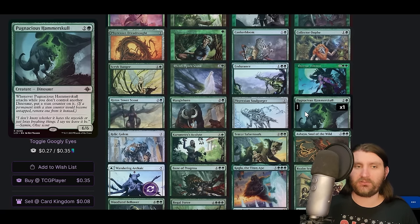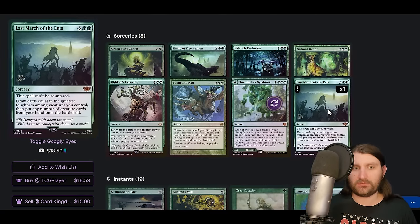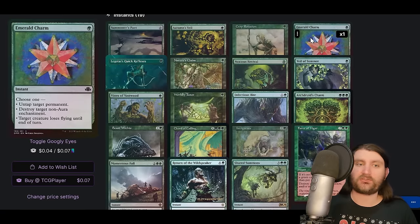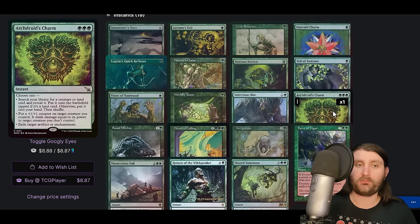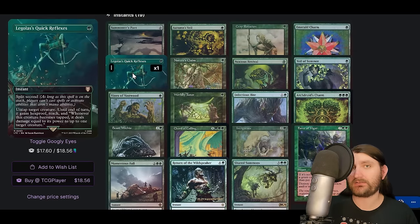Pugnacious Hammerskull is a new one — another three-mana 6/6. Last March of the Ants is a notable new addition that draws a bunch of cards and puts creatures into play, doing everything this deck wants. Emerald Charm is cool — untap target permanent, great with Sylvala, or destroy a non-aura enchantment. Reach Through the Mists is another big upgrade, tutoring for a creature or land and putting Cradle straight into play, which is huge. Quick Reflexes makes your creatures very hard to remove — be aware when the mono-green player seems to be pushing against open interaction.